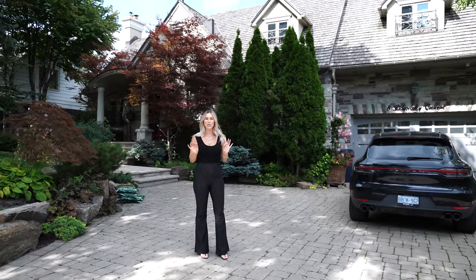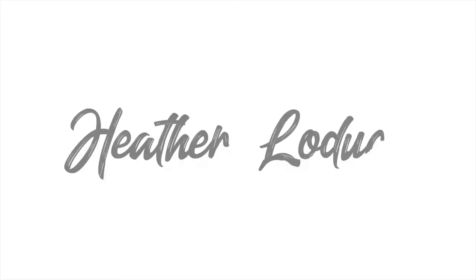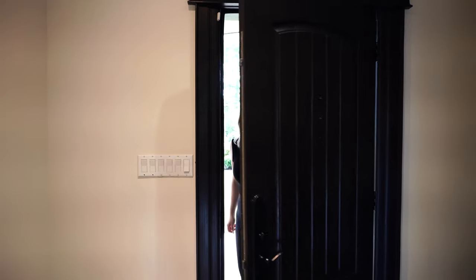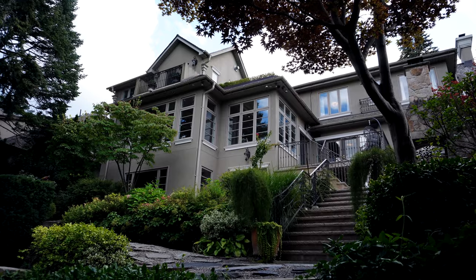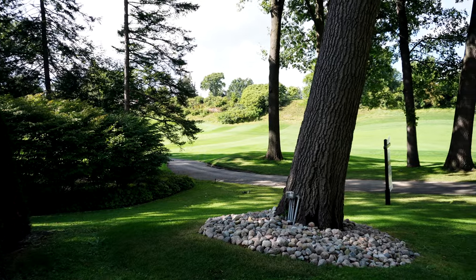Come join me as we check out this beautiful multi-million dollar listing in Toronto. This is Shay Nvidiata, the listing agent for the house, and I'm so excited she's going to take us around and show us everything. This is a magnificent estate that is really one of a kind in this area — the South Kingsway.